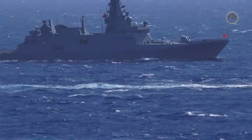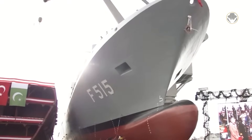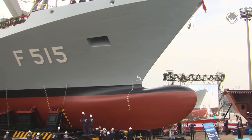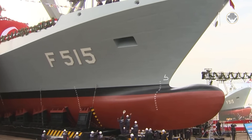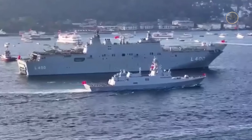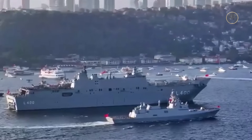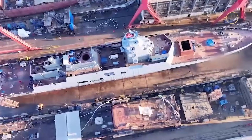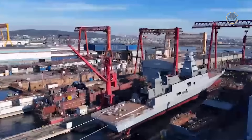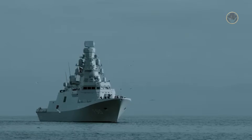Turkey officially launched the İstif-class frigate programme on September 2, 2017. The first ship of the class, TCG Istanbul, was laid down on February 4, 2020, launched on January 23, 2021 and commissioned on January 19, 2024. The Turkish navy plans to acquire eight İstif-class frigates. TCG Istanbul was constructed in the navy's shipyards, while local commercial shipbuilding companies are responsible for building the remaining seven. The second and third ships, TCG Izmir and TCG Izmit, have already been launched. TCG Içel, TCG Akdeniz and TCG Karadeniz are currently under construction. The final two, TCG Ege and TCG Marmara, will be laid down shortly.